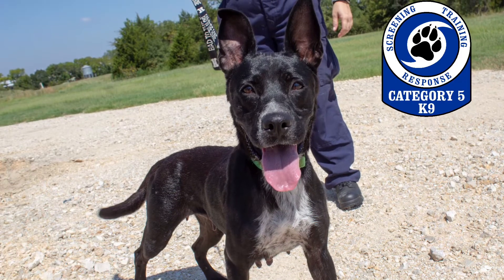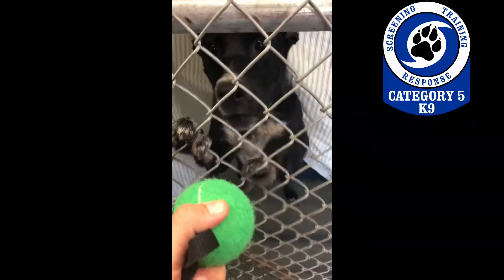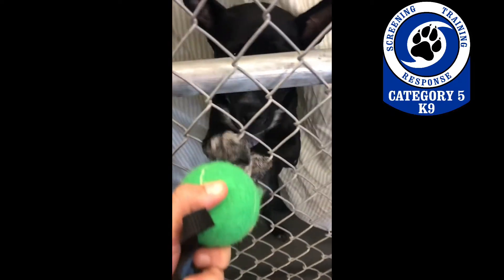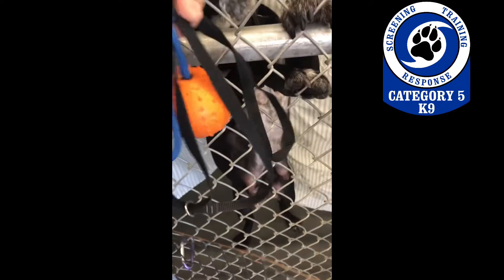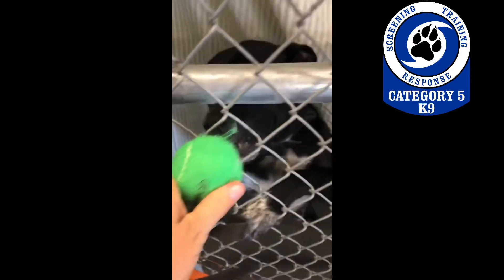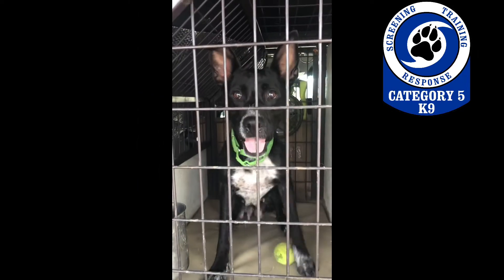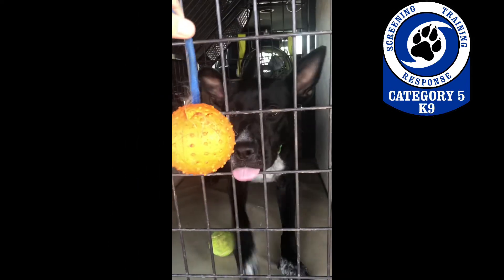Here's a clip of Category 5 alumni Greta Grimlin at the shelter. Greta and the Cat5 team would like to thank you for helping other rescue dogs find jobs. Thank you.